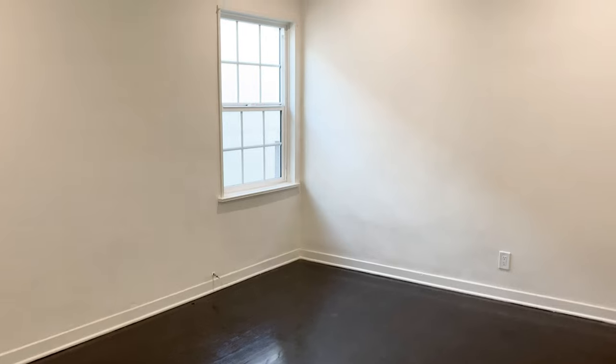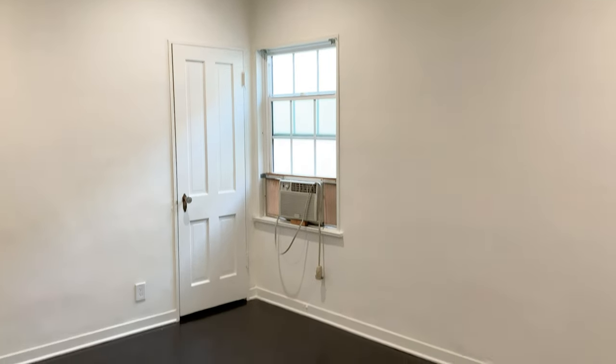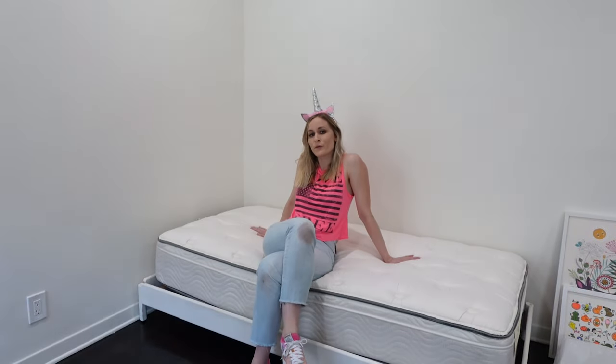So we are standing in this perfectly pristine, clean, crisp white room. It's the perfect canvas to make all of our childhood dreams come true. And obviously, that starts with a big girl bed.